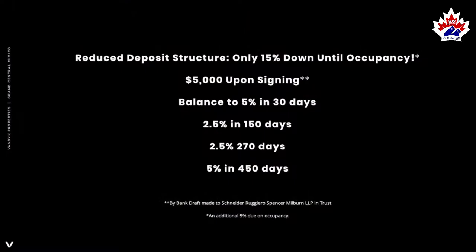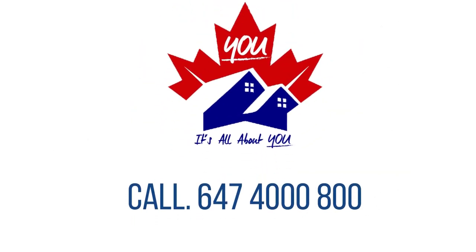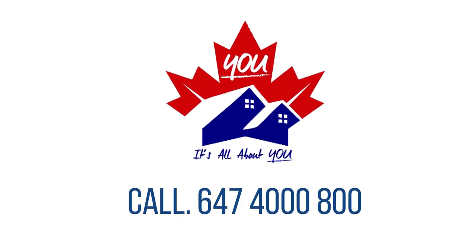The deposit structure is five percent in 30 days, two and a half percent in five months, two and a half percent in nine months, and an additional five percent in 15 months — then you're done, waiting about five years until the condo is complete. Van Dyke is committed to a true global cap — a cap that encompasses all of the miscellaneous fees that are part of developing in the City of Toronto. To find out more, call YU Group at 647-400-0800.